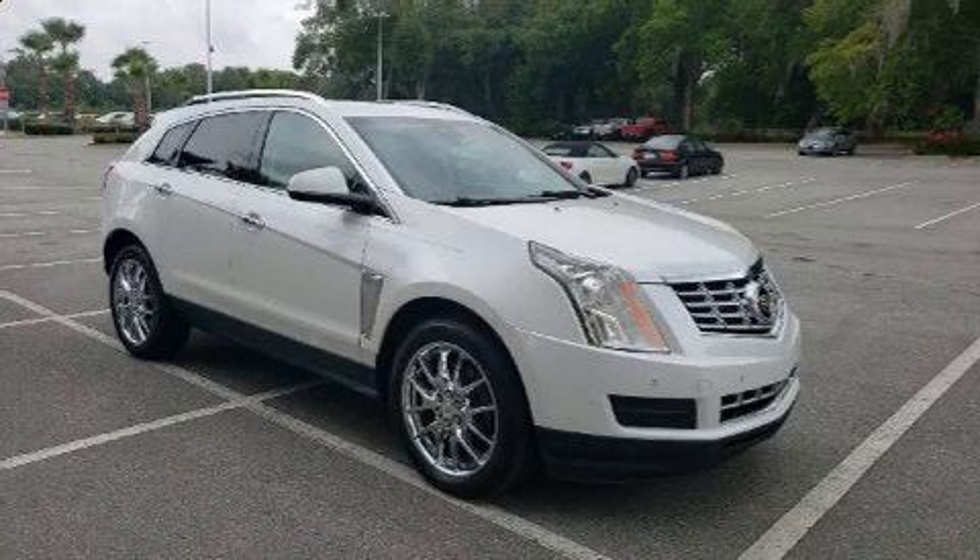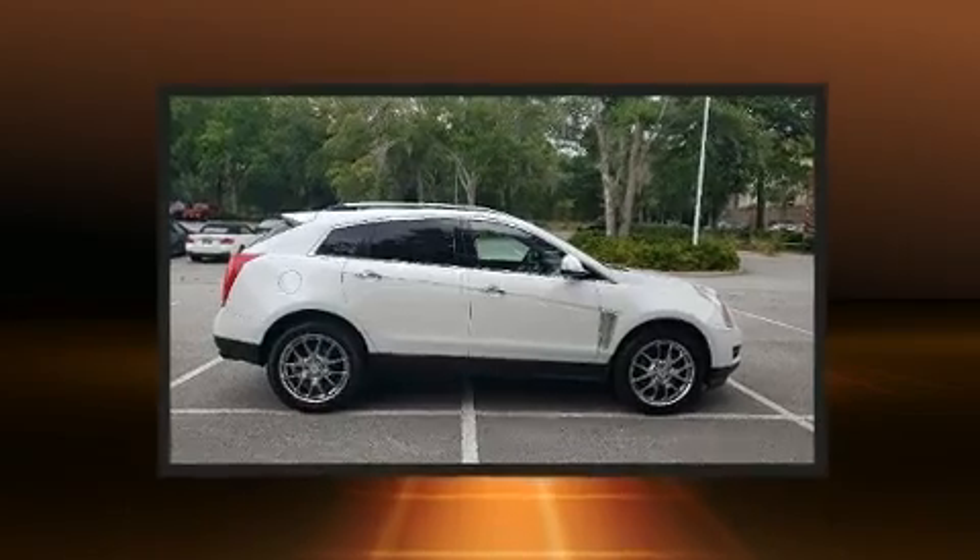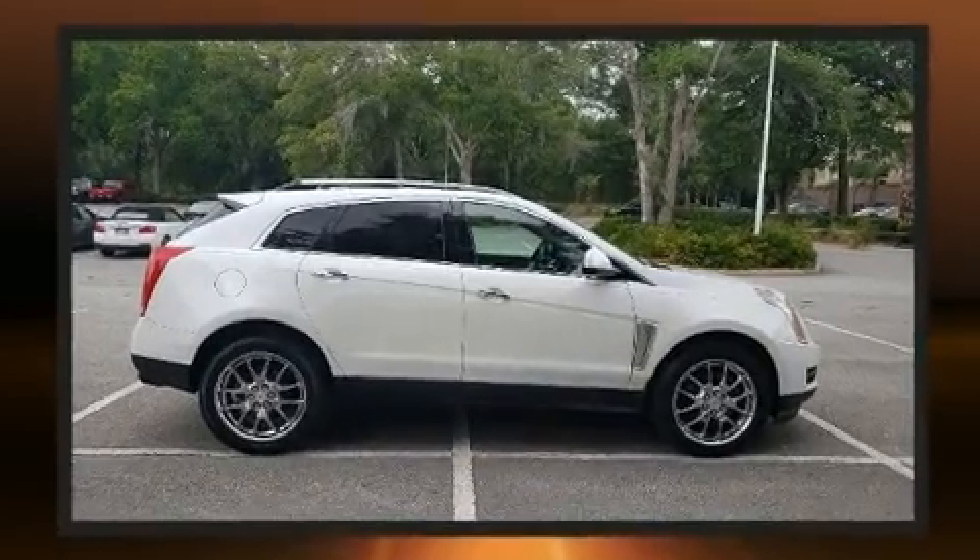Take command of the road in the 2016 Cadillac SRX. It features a front-wheel drive platform, an automatic transmission, and a refined six-cylinder engine.